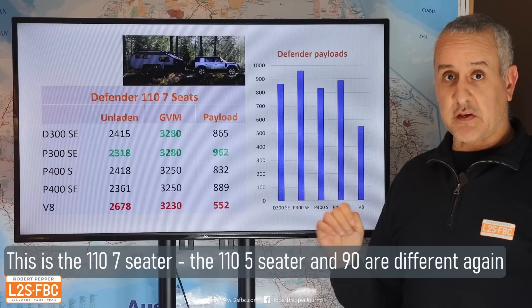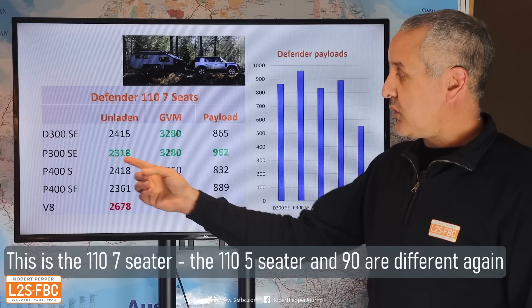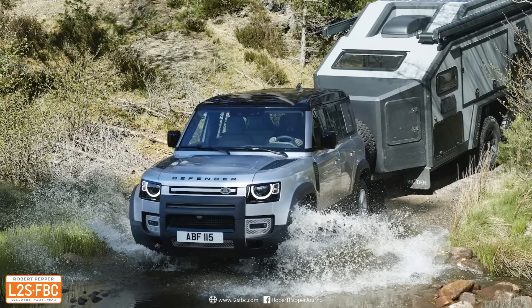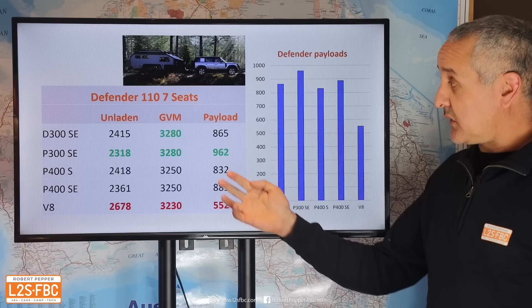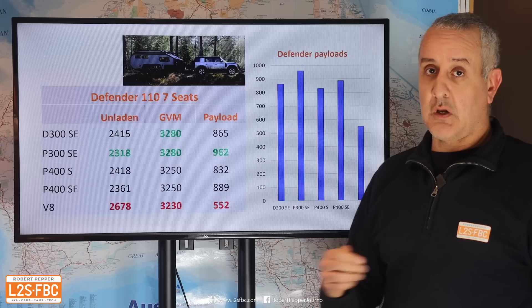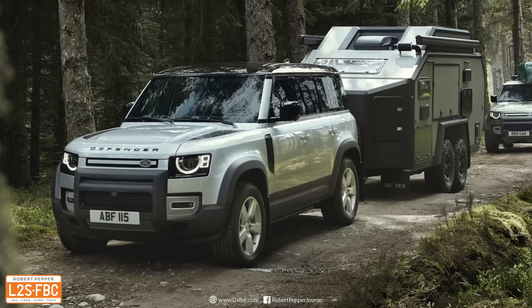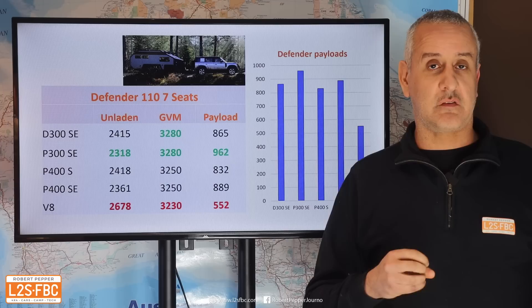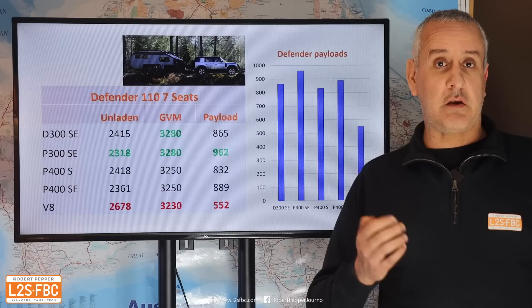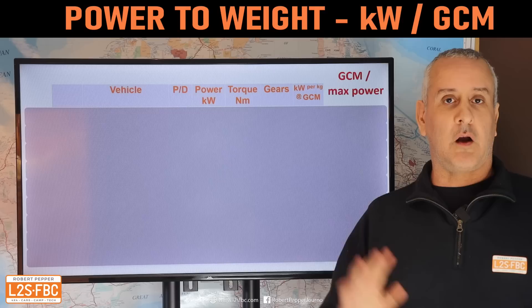A quick note on the Defender to reinforce how specs vary across trim levels. Depending on whether the vehicle has five or seven seats it has a different GVM and GCM. With the SE, the D300 versus the P300 have different unladen weights as you'd expect, but there's also a range of different GVMs, and the combination gives quite different payloads. I've used the term 'unladen weight' because curb weight, tare weight, and unladen weight are slightly different things and vary from manufacturer to manufacturer, making consistent comparisons difficult.